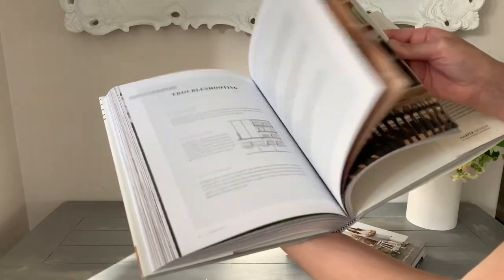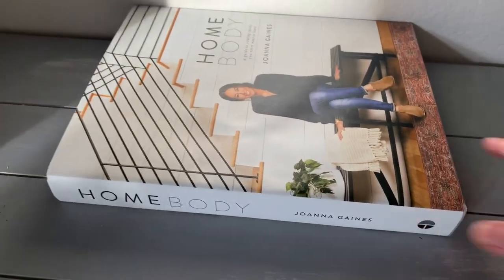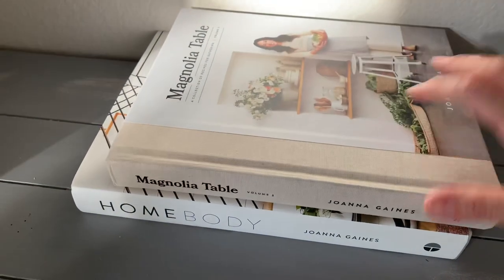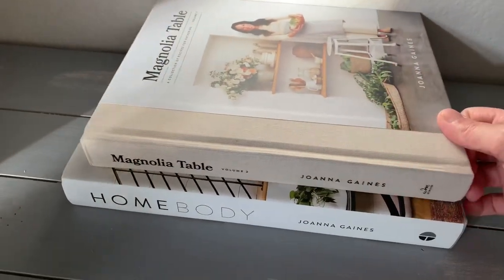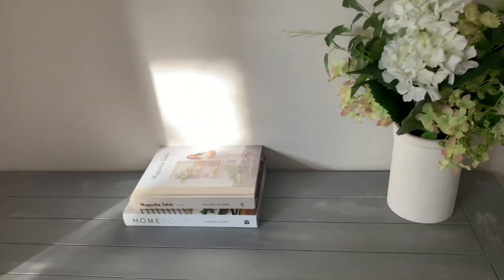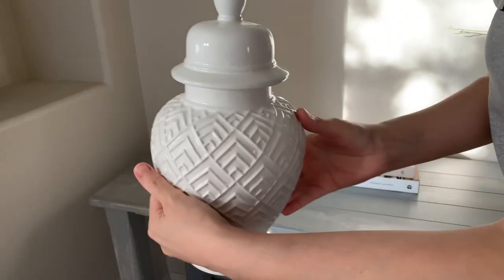These Magnolia Home books are so pretty. They have recipes in them. And then this Homebody one — I did get it because it does have a lot of home decor inside and inspiration. I am totally not a homebody, just to let you guys know, but these are beautiful for decorating and for reading as well.